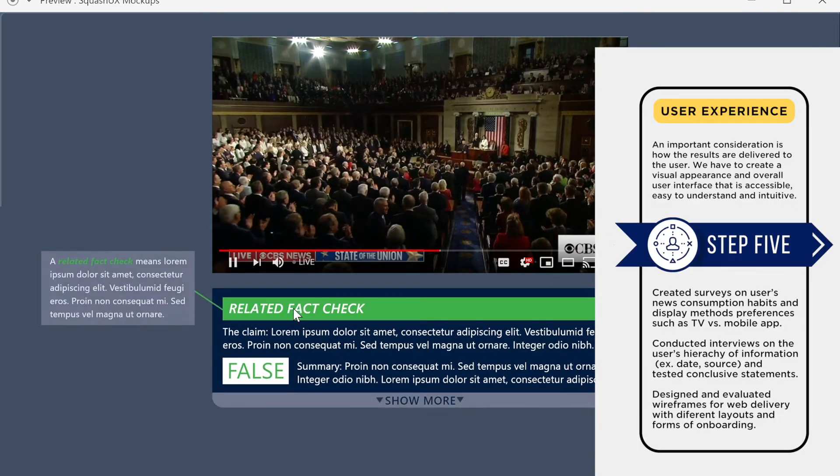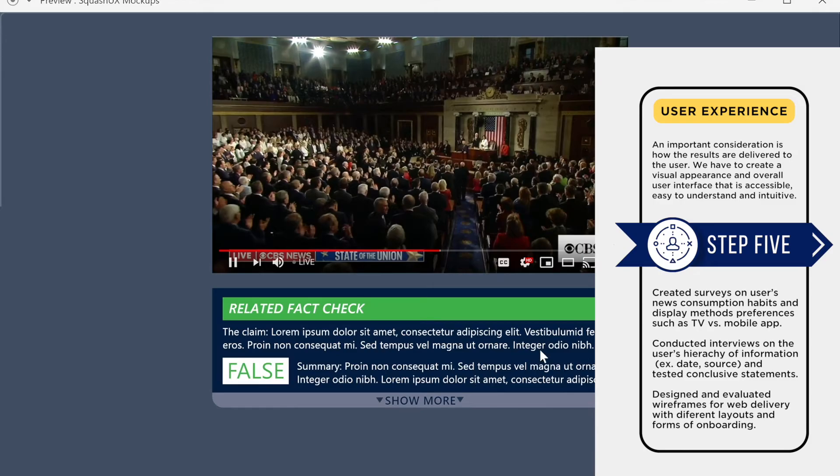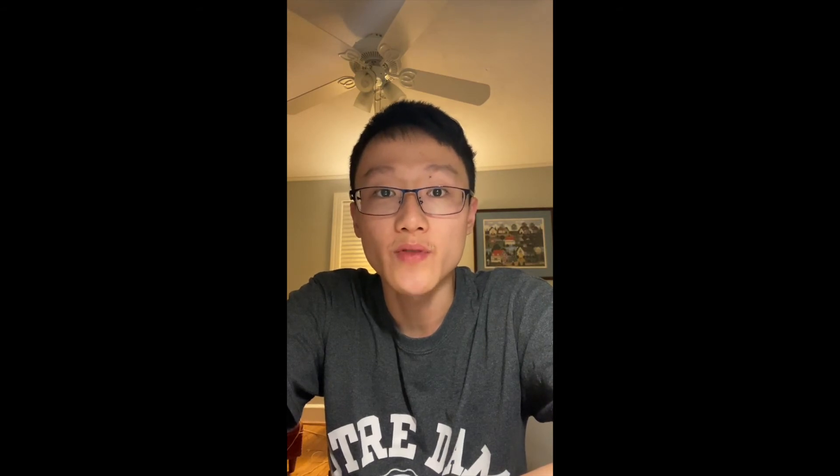Finally, we've designed and tested different layouts for web delivery, as well as forms of onboarding to make sure the user really understands what they're seeing. The challenge we tackled this year is that users may experience a live event with different delays or even at different times, but we still want the related fact-checks to be shown at the appropriate times, not ahead or significantly after the claims were spoken.